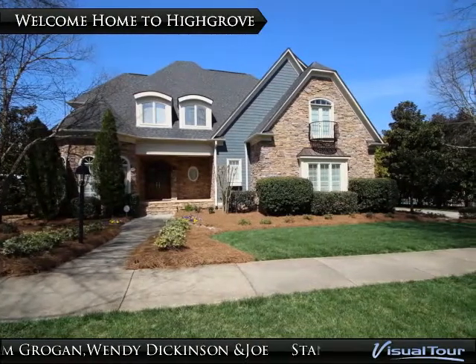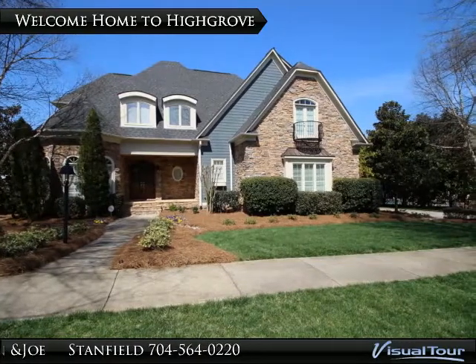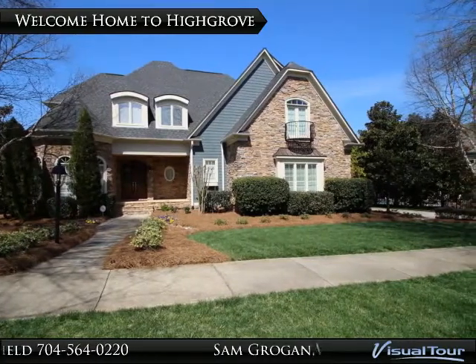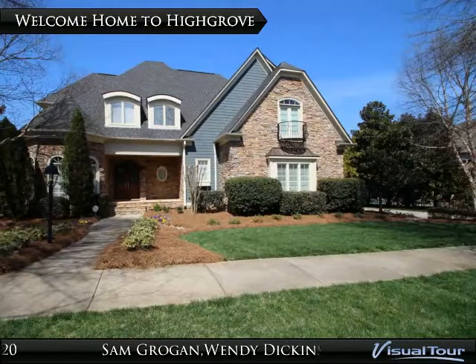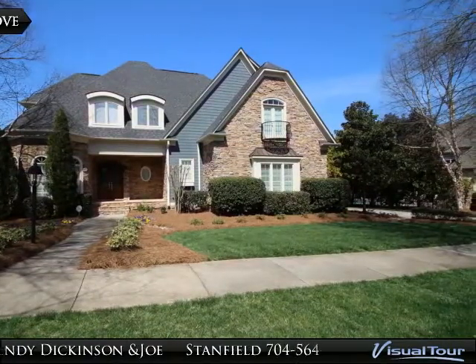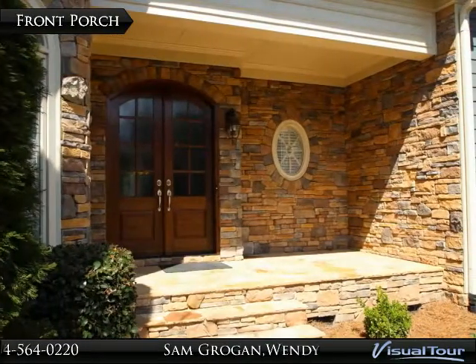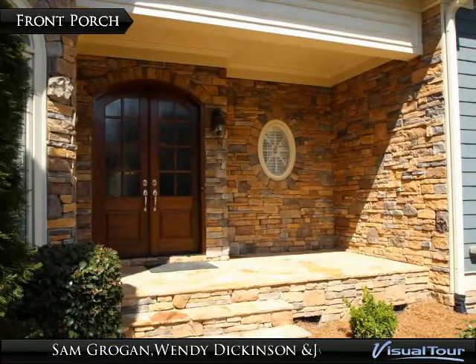Welcome home to 7814 Pimswood Street, a luxurious five-bedroom, five-and-a-half-bathroom custom home on an interior lot in the amazing Valentine community of High Grove. Stacked stone steps and a covered porch welcome you into this beautiful home.